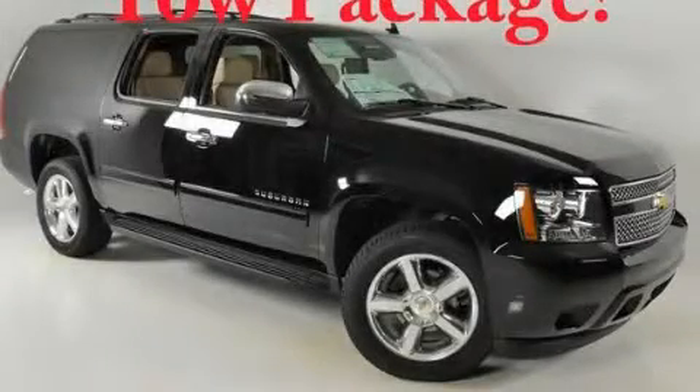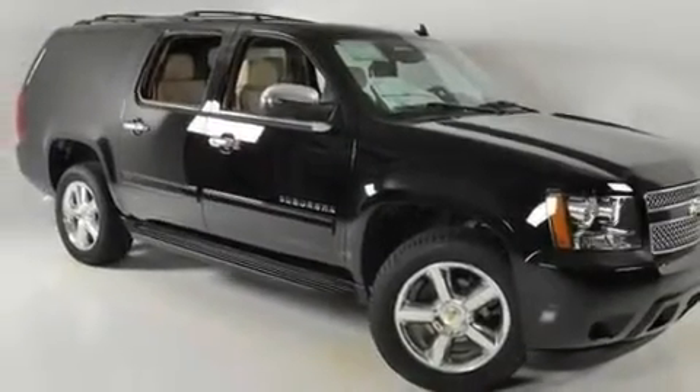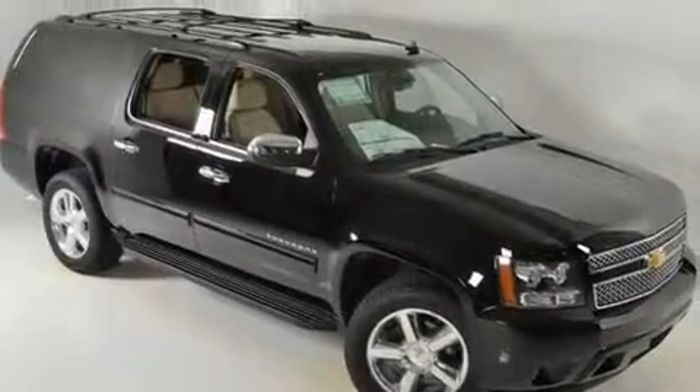This is a brand new 2011 Chevrolet Suburban, a vehicle with safety, comfort, and space. It features a 5.3 liter, 8-cylinder engine and a 6-speed automatic transmission.